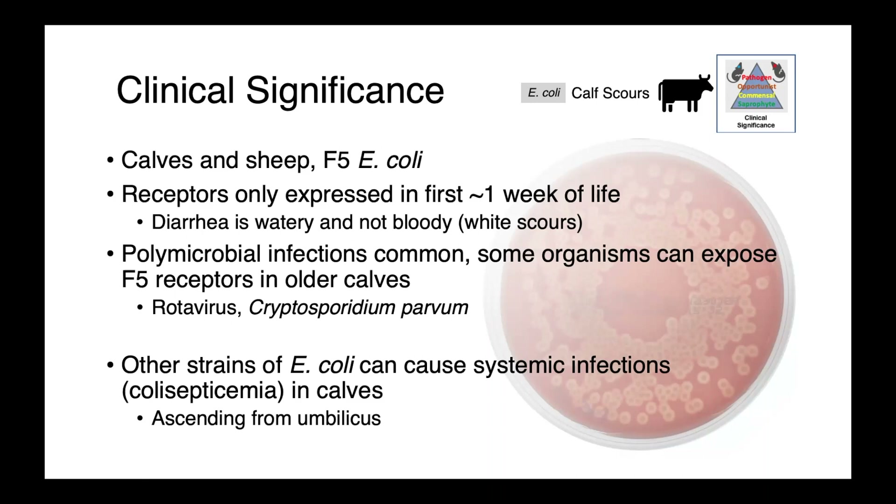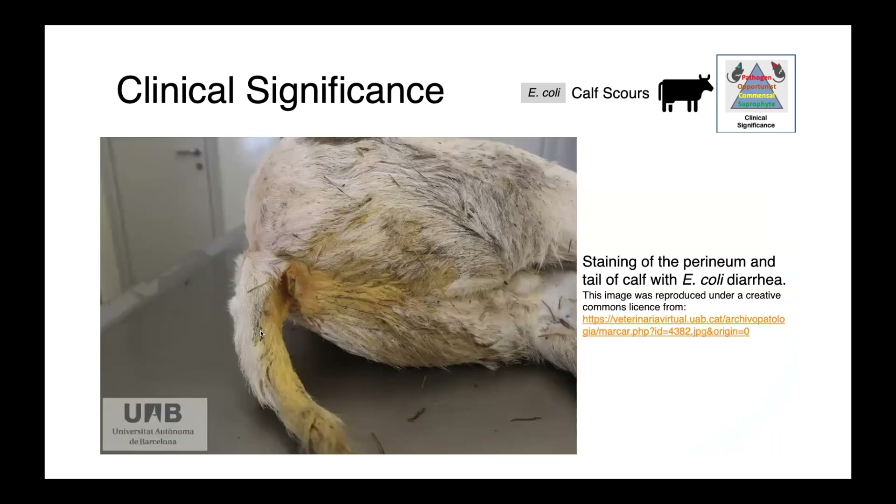Also in young calves, we can see E. coli causing systemic infections or cholecepticemia. This is not uncommon in neonates, and these infections tend to be ascending from the umbilicus. Here we have an image of the back end of a calf with fecal staining along the tail, upper legs, and perineum, demonstrating how profuse the diarrhea was and the lack of blood associated with F5 E. coli infections in animals of this age group.